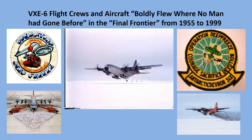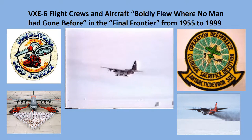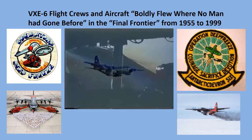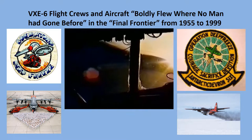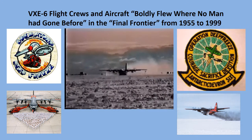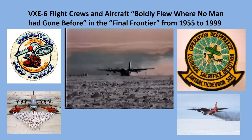VXE-6 air operations were a critical part of Operation Deep Freeze. Our missions were flown to resupply US Antarctic bases and support science expeditions conducted in numerous remote areas on the ice. This video shows a ski takeoff and landing from an established skiway as well as a cargo pallet offload. Taking off and landing on skis was a unique experience and very challenging due to the rapidly changing snow conditions, especially at the remote science camps.